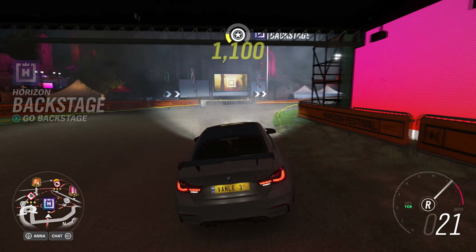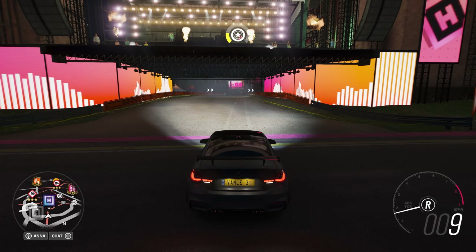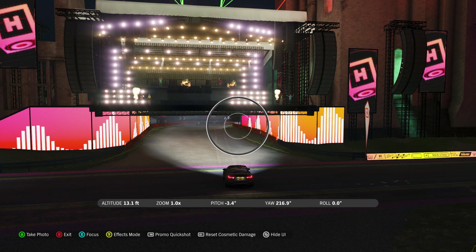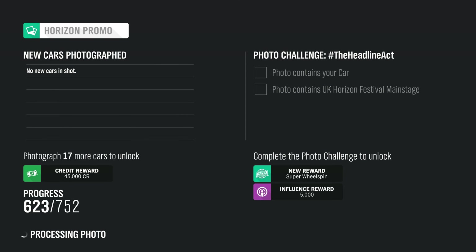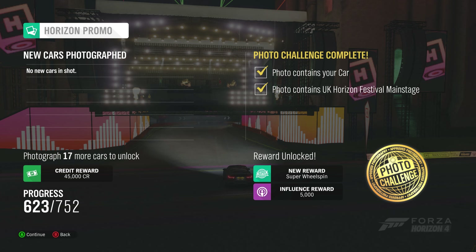Obviously the backstage is behind the main stage — that does kind of make sense. You just take a picture with your car and the stage and that should do it. That completes the photo challenge for this week, and we're going to see each other with the Forza Phone challenges.